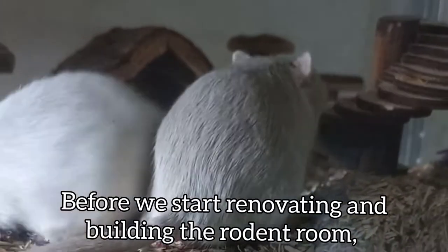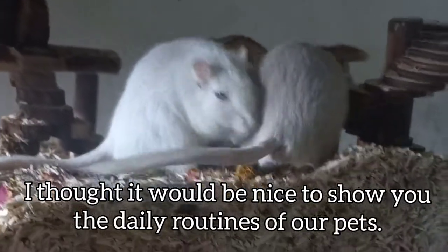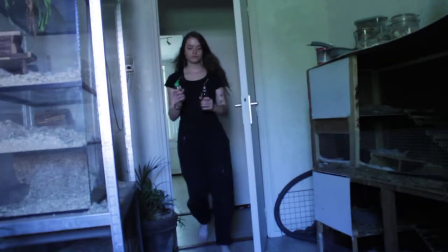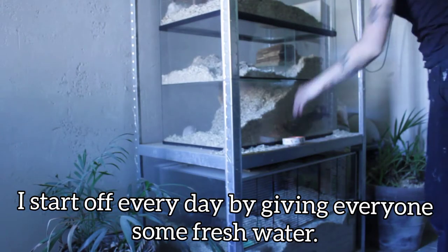Before we start renovating and building the rowing room, I thought it would be nice to show you guys the daily routines of our pets. I start off every day by giving everybody some fresh water.